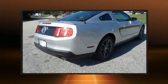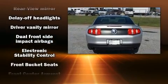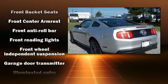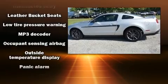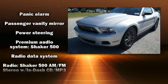Ford also prioritized safety and security by including front side impact airbags, traction control, a panic alarm, and four-wheel disc brakes with ABS. Electronic stability control ensures solid grip on the road surface, no matter how challenging the driving conditions.